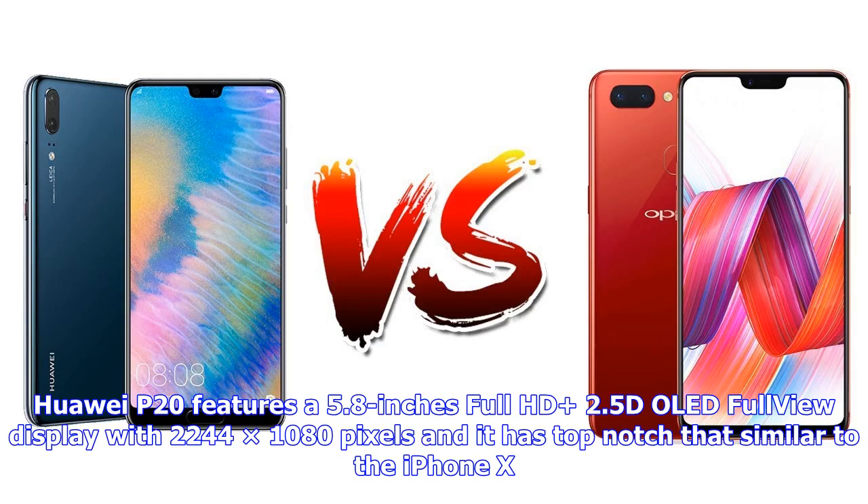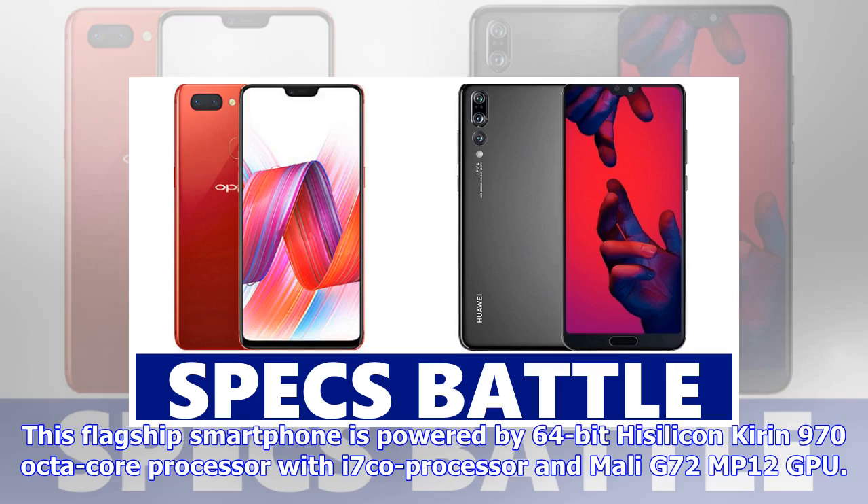Huawei P20 features a 5.8-inch Full HD 2.5D LED full-view display with 2244x1080 pixels and a top notch similar to the iPhone X. This flagship smartphone is powered by a 64-bit HiSilicon Kirin 970 octa-core processor with i7 coprocessor and Mali-G72 MP12 GPU.